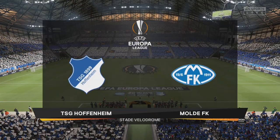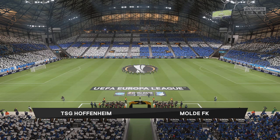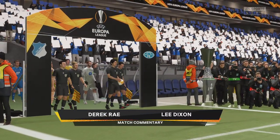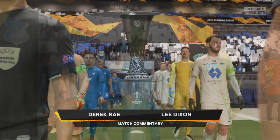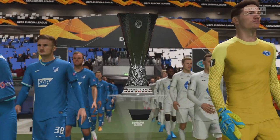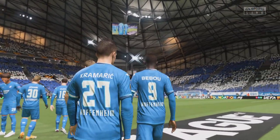Well, the anticipation is over and now the big day is here. It's the final of the UEFA Europa League. I'm Derek Ray, and as always on these big occasions, I'm joined for commentary by the former Arsenal and England full-back Lee Dixon. We're on the cusp of kick-off. It's Hoffenheim facing Molde.